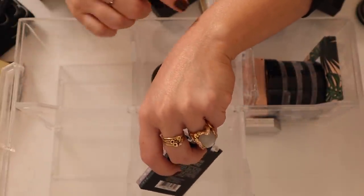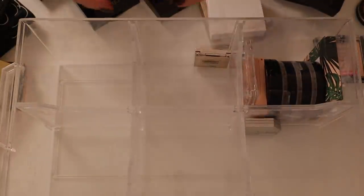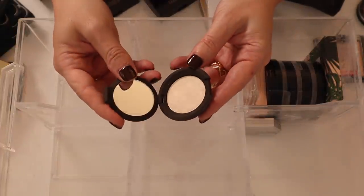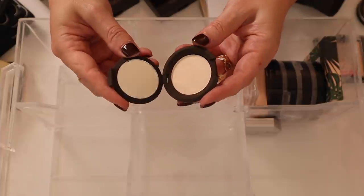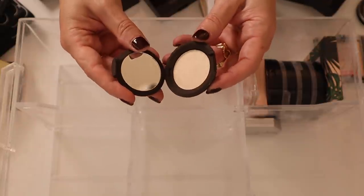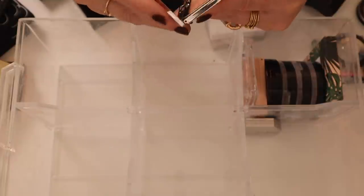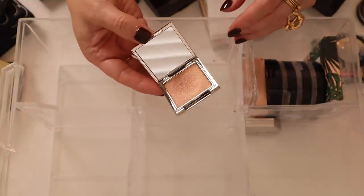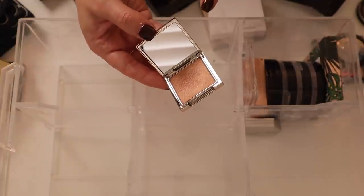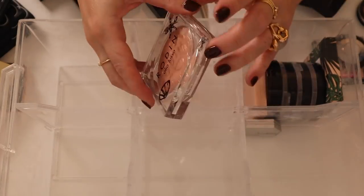Here's Becca Vanilla Quartz — probably one of my favorite highlights from Becca, and I don't know why I have it in a smaller pan. Such a beautiful one. Then I have this Jouer Powder Highlighter in Skinny Dip — another really gorgeous one, a hint too deep for my skin tone maybe, but now that I'm self-tanning these could work.